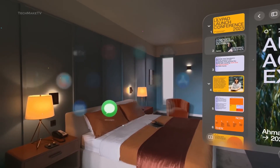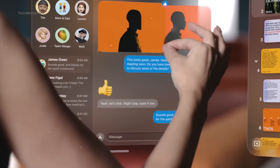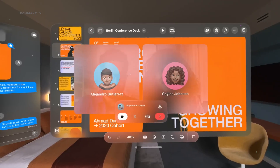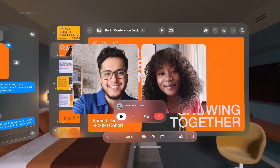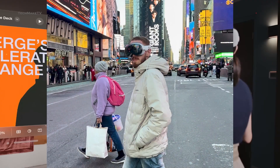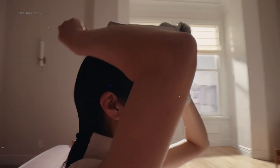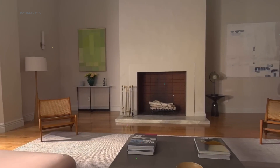No surprise that the Apple Vision Pro took the internet by storm, with users showcasing their experiences in various stunts and videos. From wearing it while walking on busy streets to even driving a Tesla, the Apple Vision Pro has certainly garnered everyone's attention and raised some concerns as well.